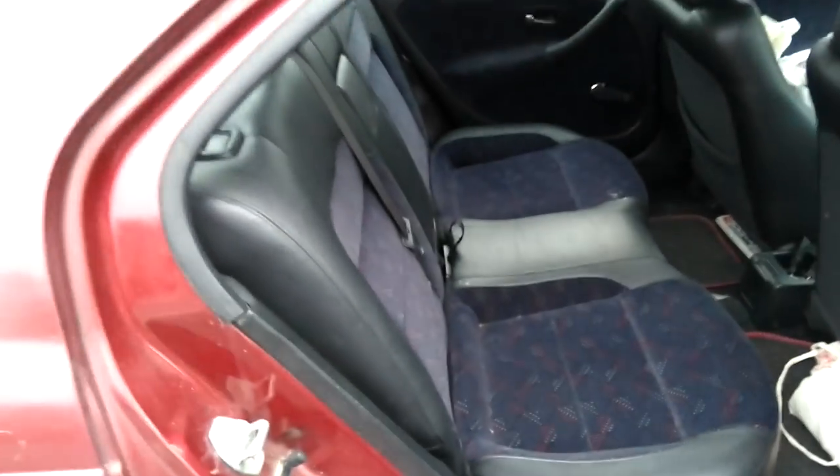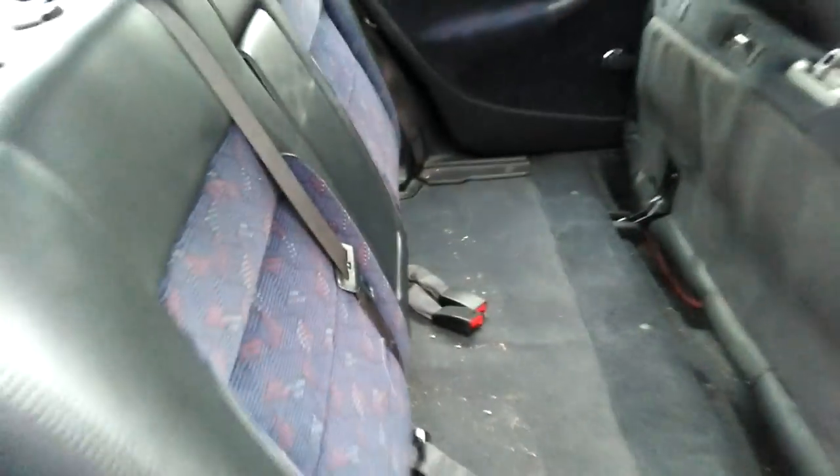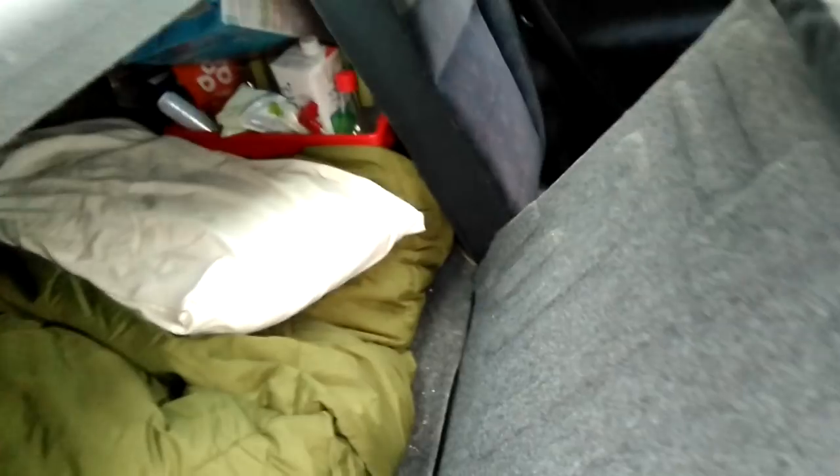I'll open up the back seats and show you how I deploy the sleeping system. Just pull up the seat — as you can see it's pretty dirty, it's lived in. Pop those two seats down, pull the pillow out, pull the sleeping bag out, and good to go. Takes about 10 seconds.